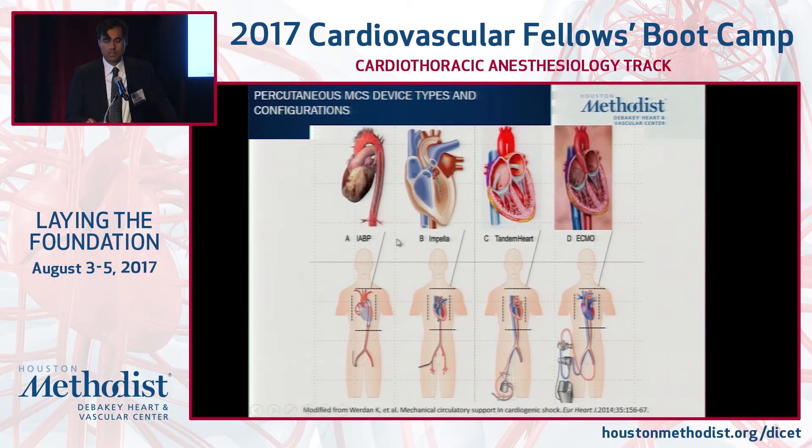How many have been exposed to balloon pump? So vast majority, if not everybody. What about one of the Impella devices? Abiomed certainly has acquired significant utilization by market share. Tandem Heart, cardiac assist — a few. And ECMO, central peripheral.